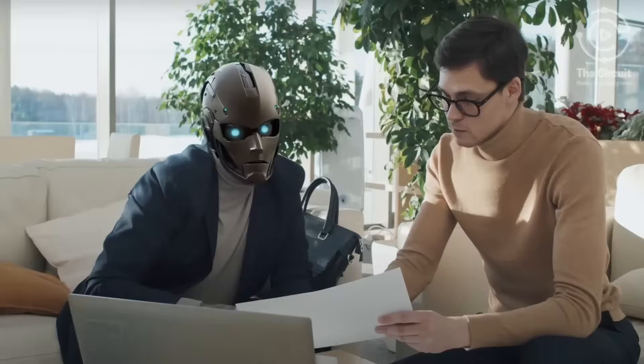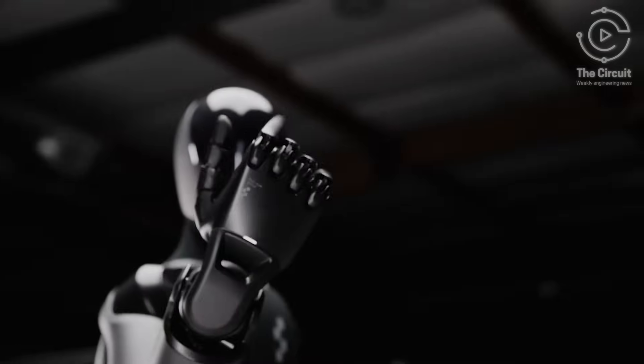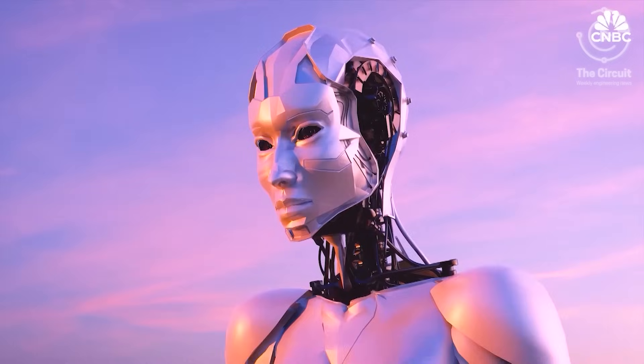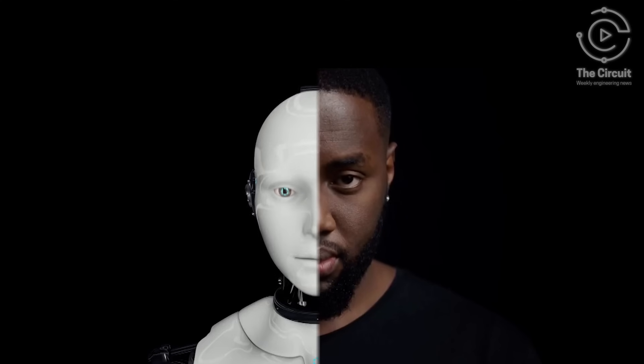The Uncanny Valley is the theory that real humans are comfortable and have a natural liking for human-like robots up until a certain point. The evolution of humanoid movements and behaviors in robots are widely accepted, but when the objects become nearly identical to humans, those cozy feelings quickly turn to discomfort, unease, or even disgust, all because the object seems too human-like.